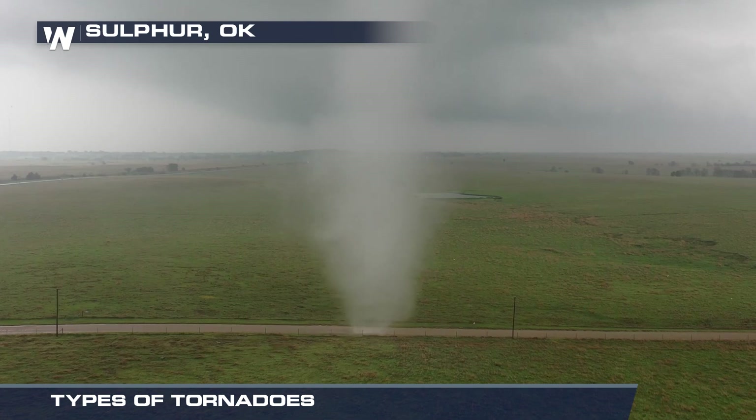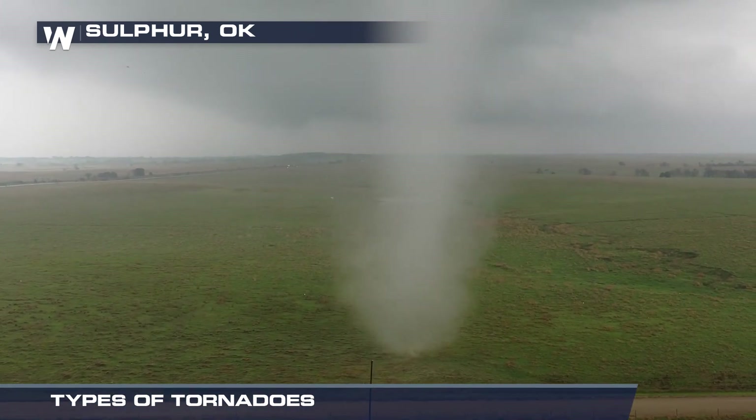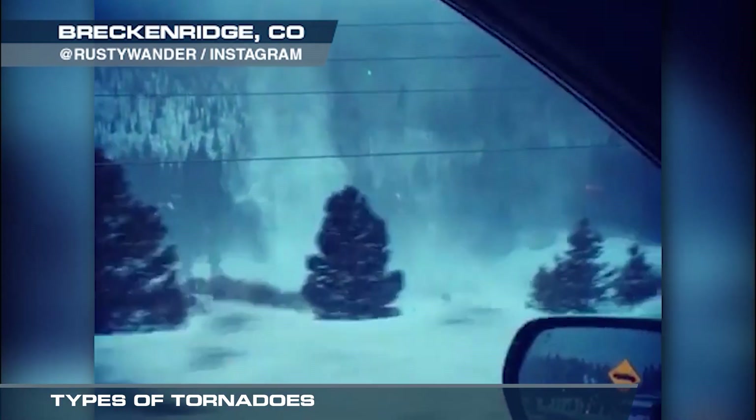Not all circulations are the same, but they can all bring a danger to life and property. For Weather Nation, meteorologist Steve Blazer.